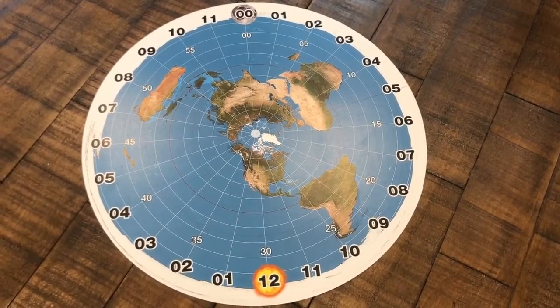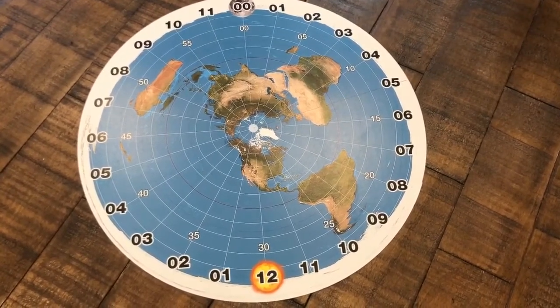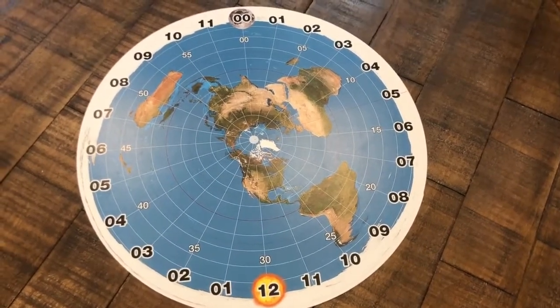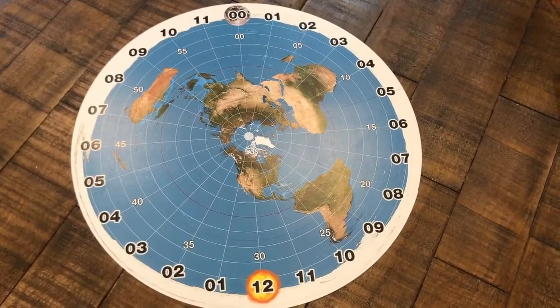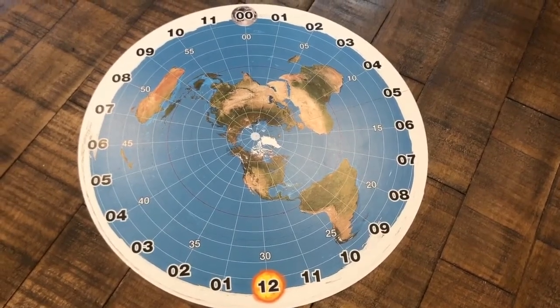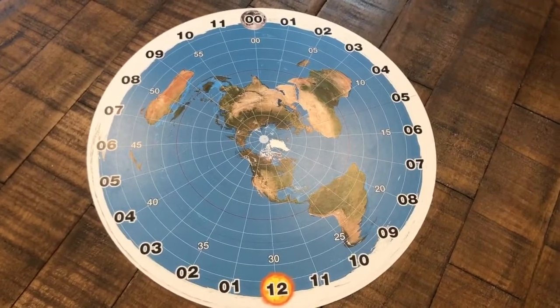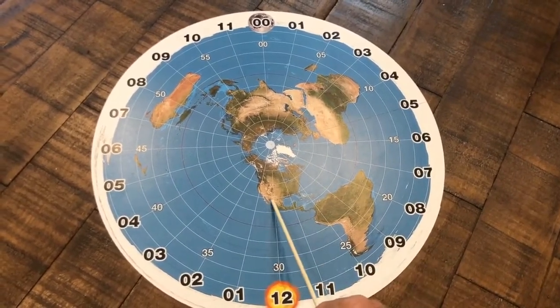This video is to address the accuracy of the Flat Earth Sun Moon and Zodiac Clock app. Many flat earth haters say that it puts the Sun and the moon in the wrong position, so we'll start out showing that.